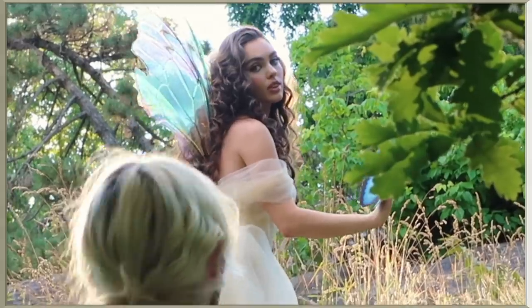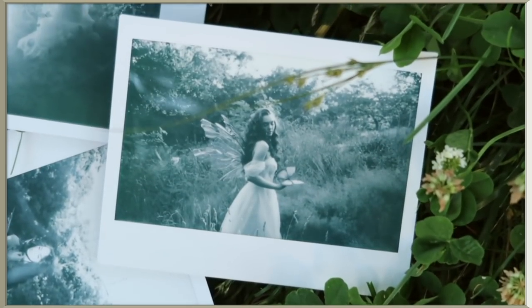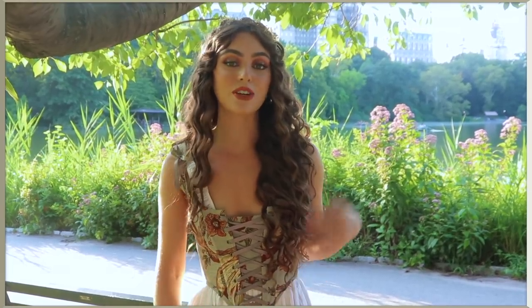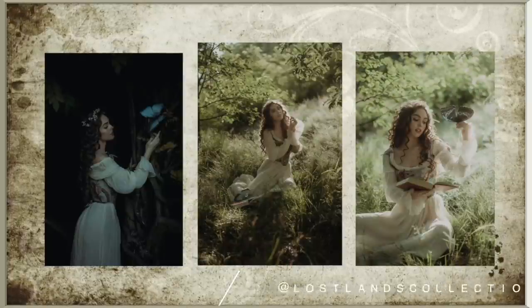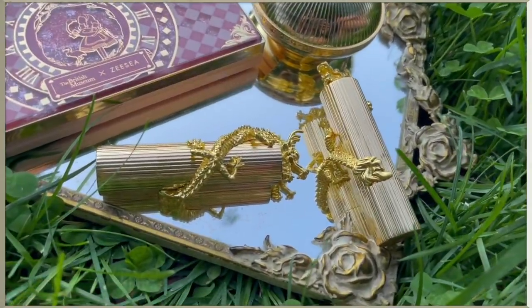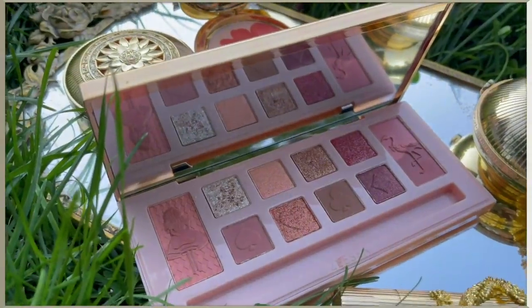Hey, it's Jackie and welcome back to my channel for this cottagecore inspired makeup and hair look. Recently I've been doing a lot of really fun photo shoots with Lost Lands Collections - they're a fantasy photography duo - and I got a lot of requests to recreate this fairytale maiden look. I'm working with the artistic makeup brand ZC Cosmetics, so think gold compacts and floral design - every step will be made even more ethereal. I hope you guys enjoy; if you do, make sure you give it a thumbs up.